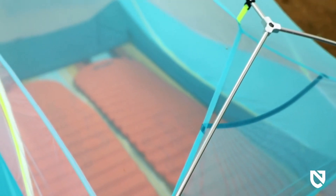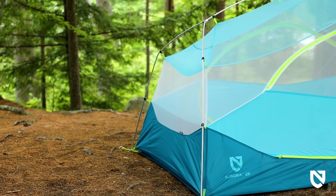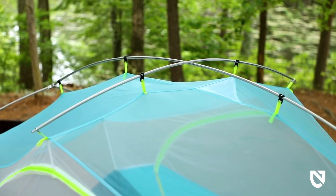Tonally matched overhead mesh adds color and fun to your adventure and blends into the sky for better visibility of the stars at night. High quality pre-bent aluminum alloy poles keep weight to a minimum, while a crossbar and arching main pole further increase volume at the hip.